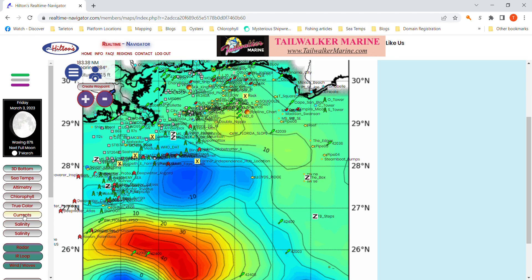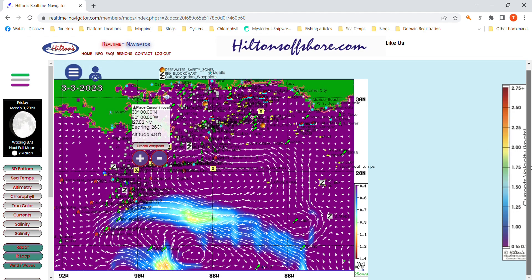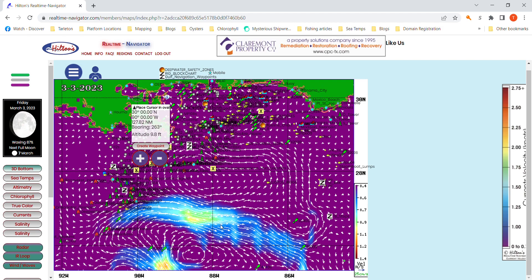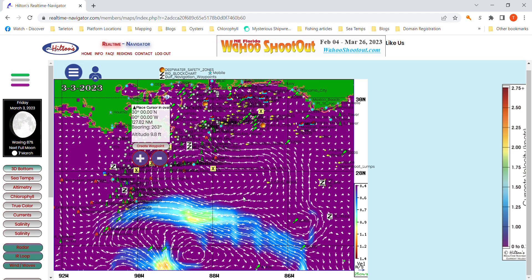Let's take a look at the currents just for grins. You can see that big warm core eddy down south here, the strong current, and then the counterclockwise rotations north of it extending up into the spars. In any case, hope that helps you. That's how altimetry works and how it relates to our fishing.